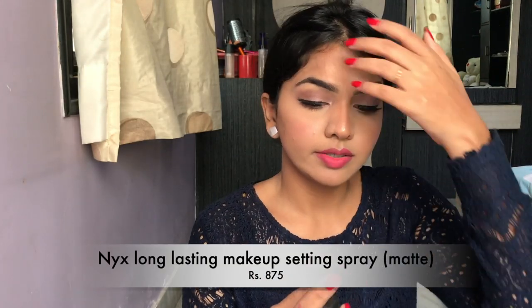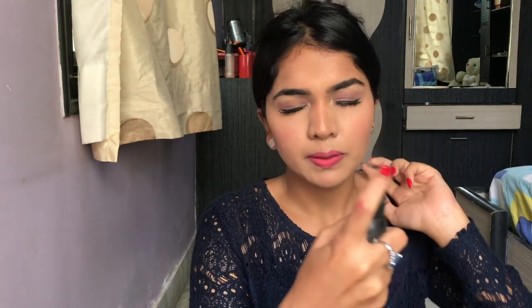Finally, the setting spray — this is the NYX Matte Finish Setting Spray. You should always set your face so all the powders are properly absorbed and you don't look cakey with the blush, bronzer, and setting powder layered on your skin. That's the completed look! I hope this was useful and I hope you get some gifts or buy these products within the budget. Please like, share, and subscribe, and ring the bell so you get notified whenever I post. Bye!